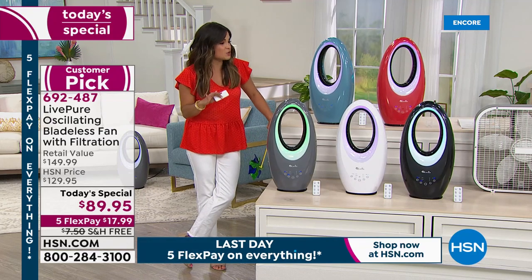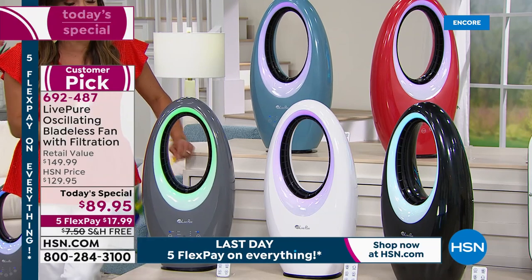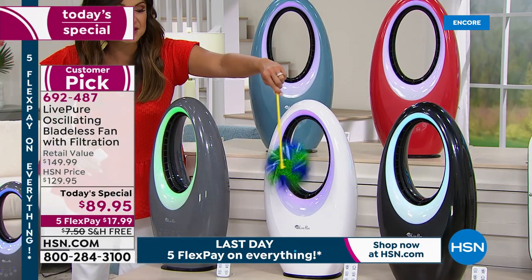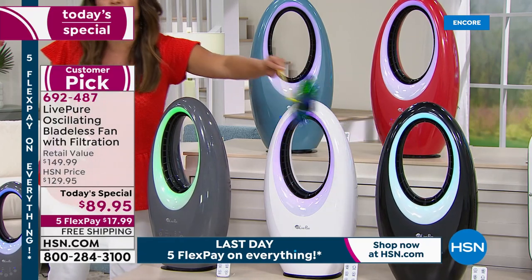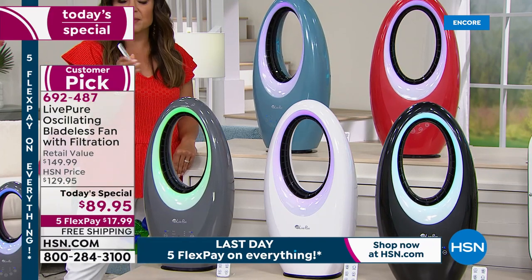You look at the price versus what you're getting, and it is an amazing value today. Every single one of these is on, by the way — it is so quiet in here, yet every single one is turned on. So it's quiet, it's powerful, it's beautiful to look at. I love the ambiance of the lights. This is the remote that comes with it — batteries included. There are controls on the front, so you don't have to use a remote, but how nice to be in bed, on the couch, in the kitchen, or on the treadmill.